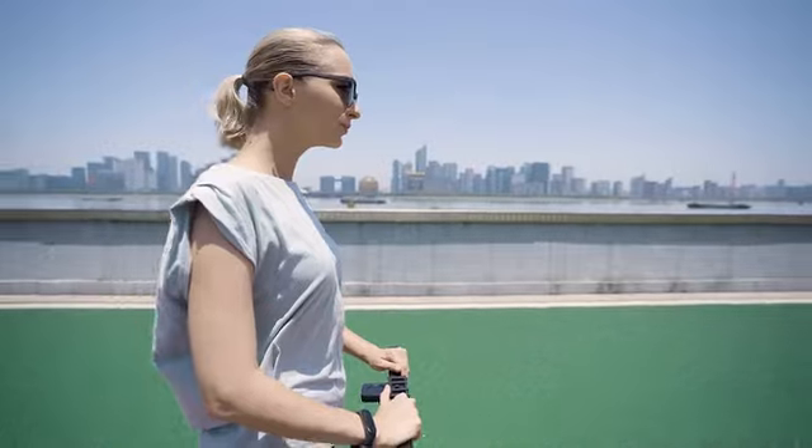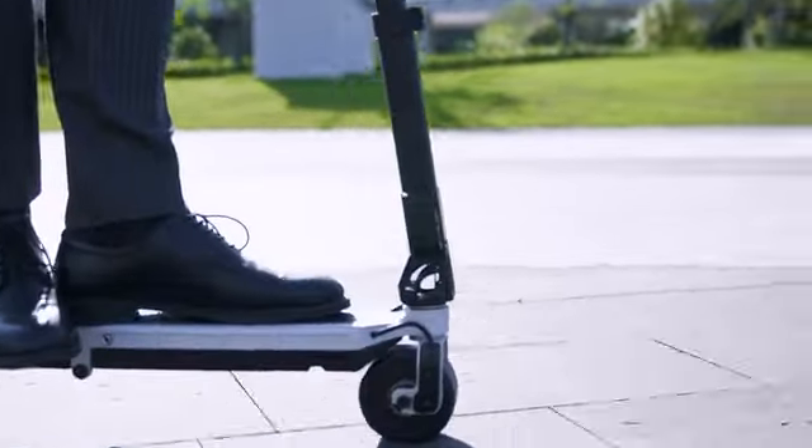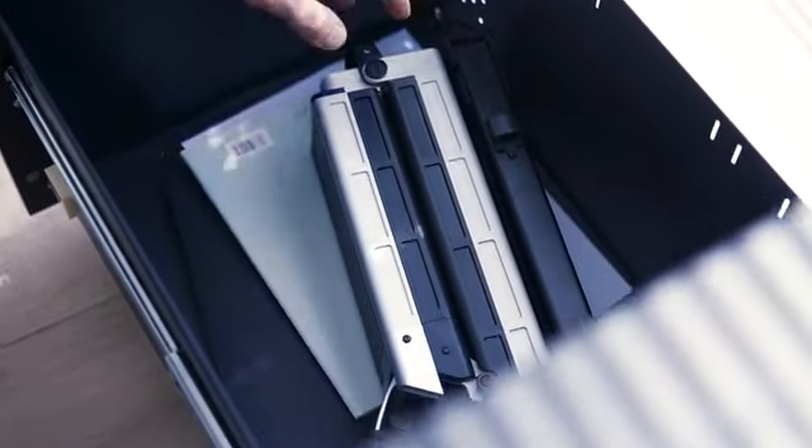For years, we have been thinking: what does a truly portable vehicle look like? How would it change the way we travel? Introducing Blizzwheel, the world's smallest electric scooter.